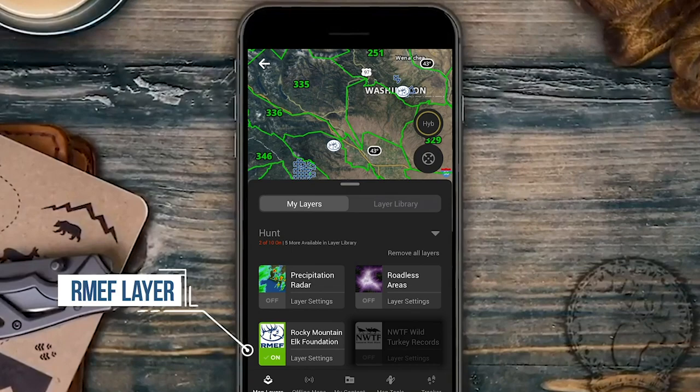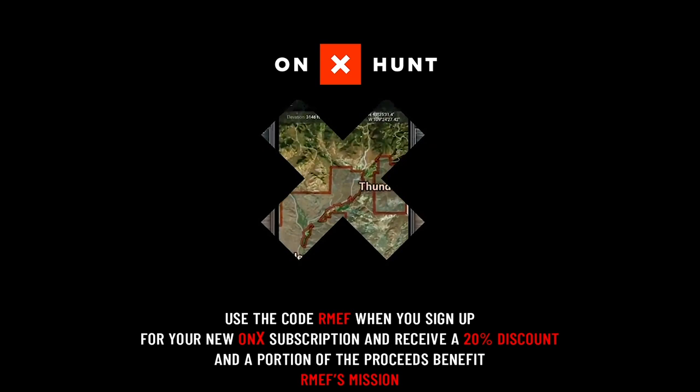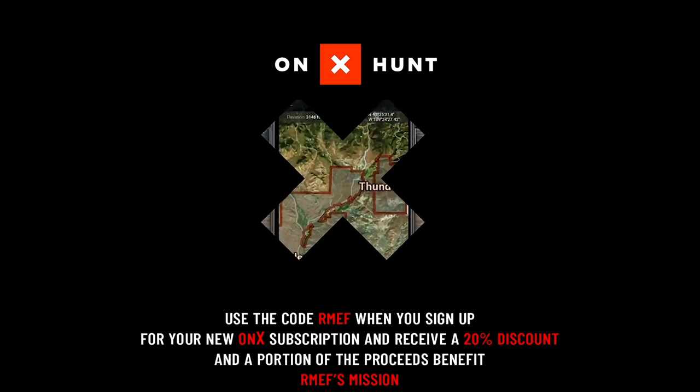To learn more about the sites and boundaries of RMEF access projects near you or your favorite hunting area, turn on the RMEF layer in the OnX Hunt app. Plus, use the code RMEF when you sign up for your new OnX subscription to receive a 20% discount, and a portion of the proceeds benefit RMEF's mission.